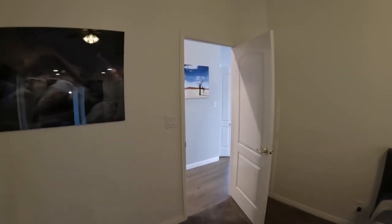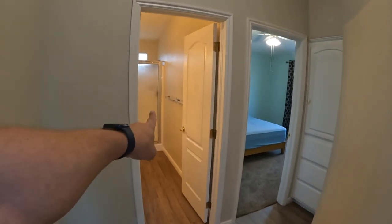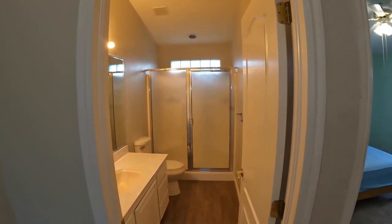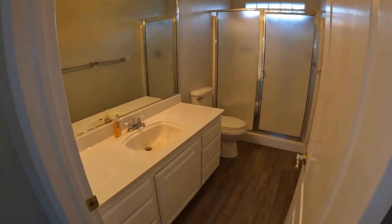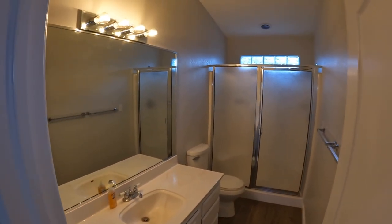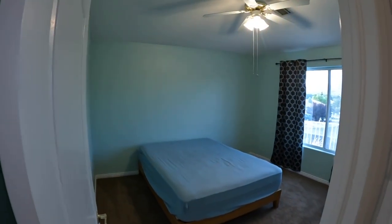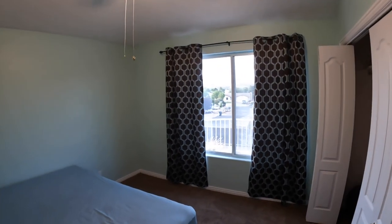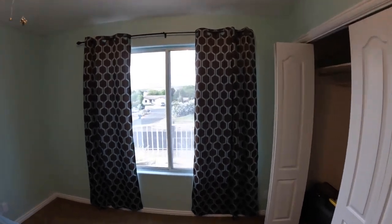Let's take a look at the guest bath. Straight down this hallway, we have a guest bath — or maybe a third bedroom, if you will. Here we have a single vanity, some nice tile flooring, walk-in shower, large mirror. And this is the third bedroom with some nice teal paint, a large closet, and more of those amazing views.